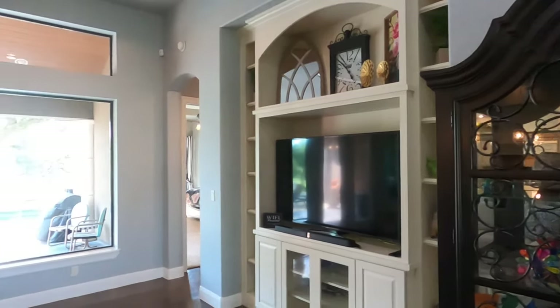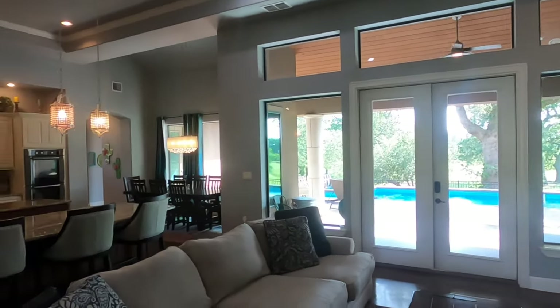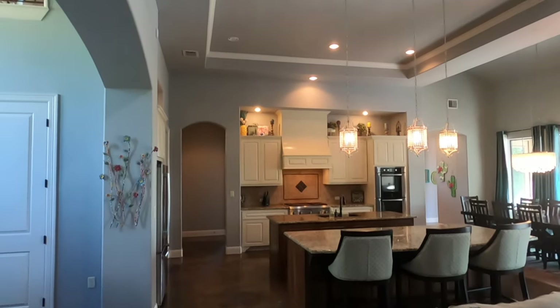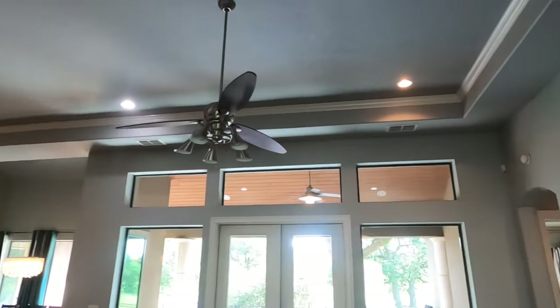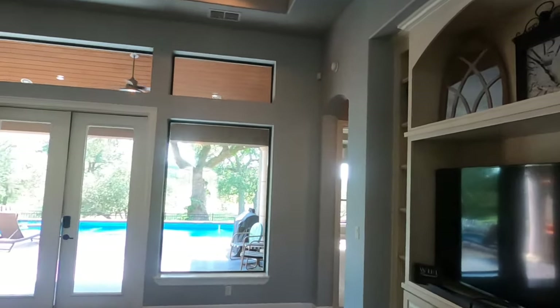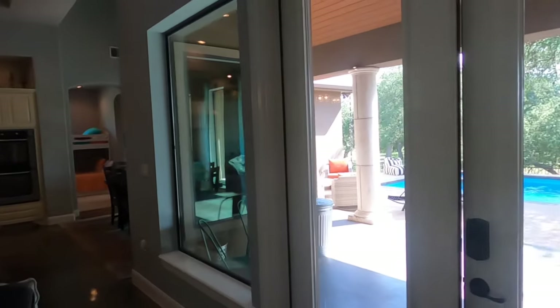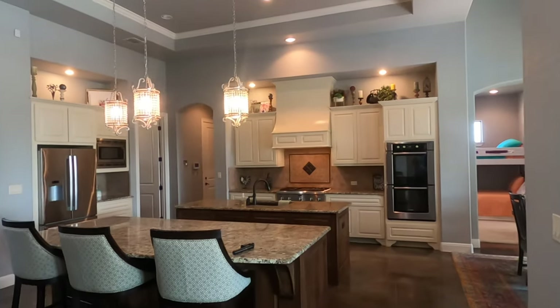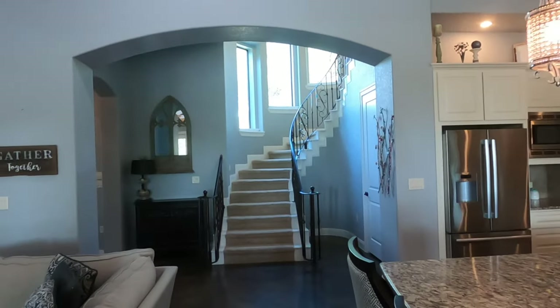Let me get a little panoramic shot of the main living area. Some built-ins for the TV, lots of windows on the back side, and you've got the kitchen. Beautiful long tray ceiling. You can see a beautiful pool — we're going to check that out in a second. And the staircase — the staircase is really beautiful.